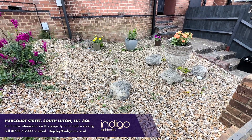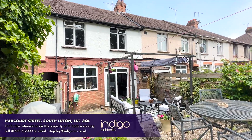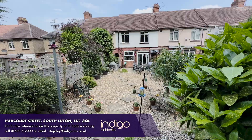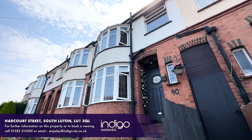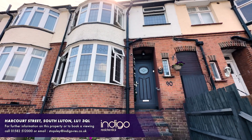Externally, there's a small low maintenance front garden, and at the rear there's a private garden with lots of seating areas and a flat grass lawn. Indigo Residential highly recommends this ideal first time buy or buy to let property.